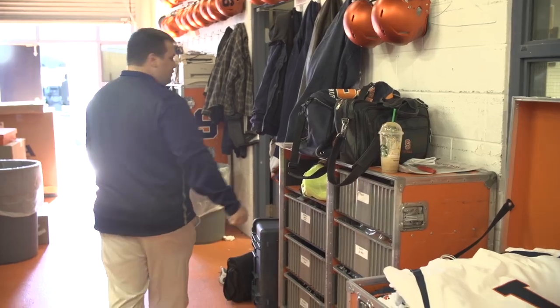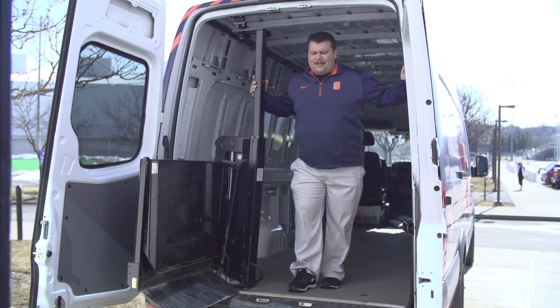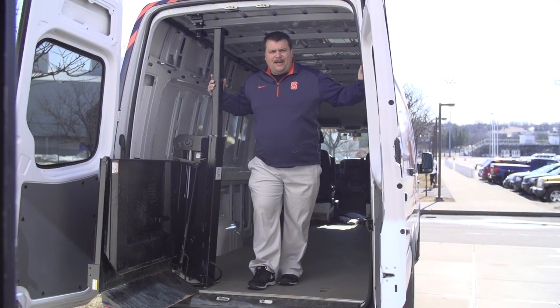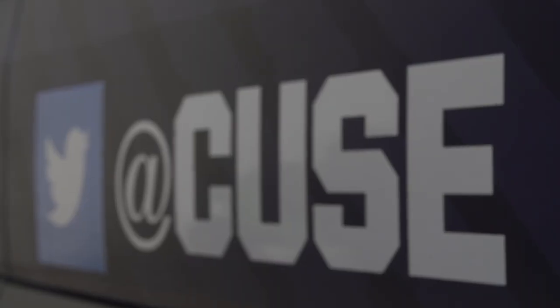Come out this way, I'll show you how we get up there. This is our Syracuse equipment van — it's a Sprinter. It's got plenty of room for everything I need to take up to the dome on any given day, and plenty of room to get it all back safe and sound at Manley Fieldhouse.